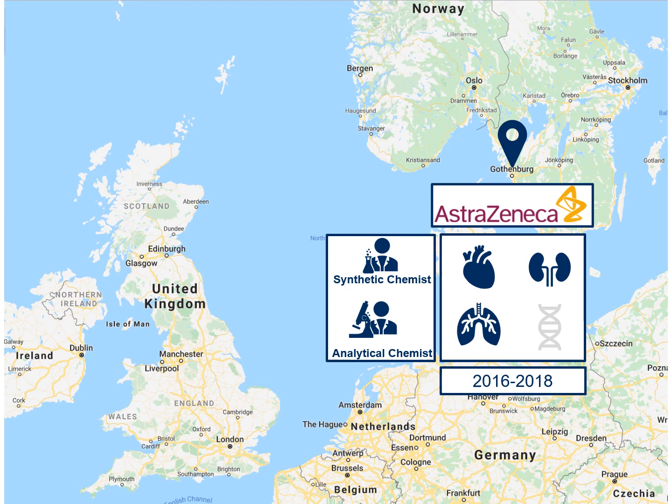I worked as both a synthetic chemist and an analytical chemist. Synthetic chemists tend to be based in the lab, mixing chemicals together to try and make new medicinal compounds. I worked as both a traditional synthetic chemist making small molecules, but I also worked making peptides. An analytical chemist mostly analyses compounds that other chemists have made to make sure they have made the right thing.